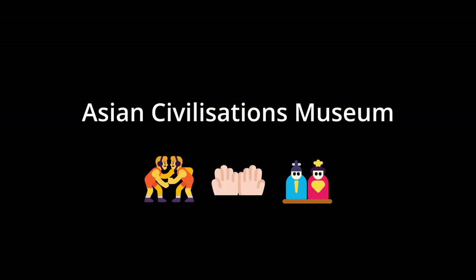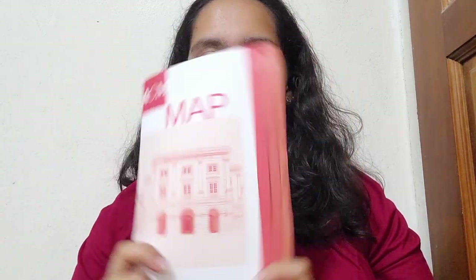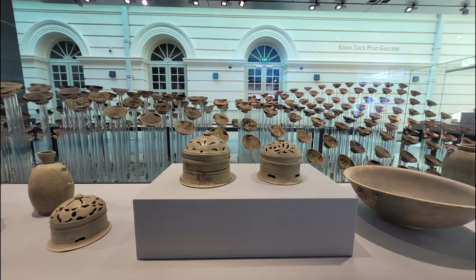Overall, I had pretty high expectations of the National Museum and it definitely did deliver. While I enjoyed some exhibits more than others, I think all of them were comprehensive yet not overwhelming, which is a pretty tough balance to achieve. I had a really good time here, and if you like museum aesthetics or like doing photo shoots in museums, you've come to the right place because this place is very aesthetic. The next museum I visited is the Asian Civilisation Museum, and they give you a map or little guide at the counter so it's easy to navigate all the exhibits. The Level 1 exhibit started off with the Trade and Maritime Silk Routes exhibit.